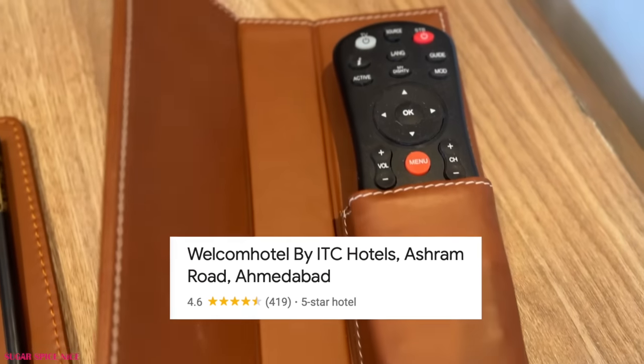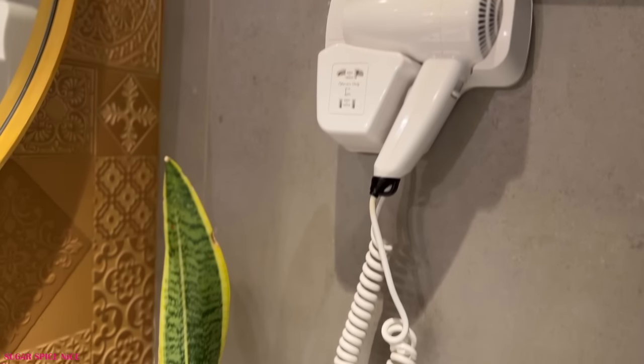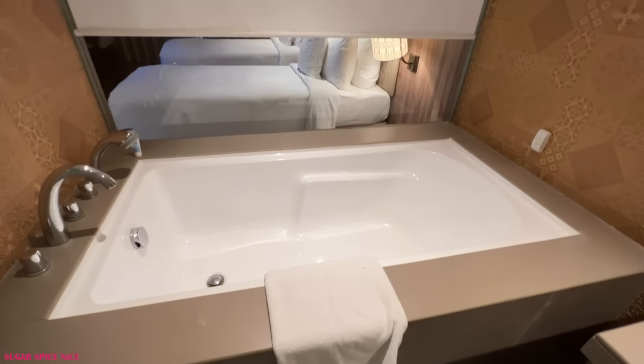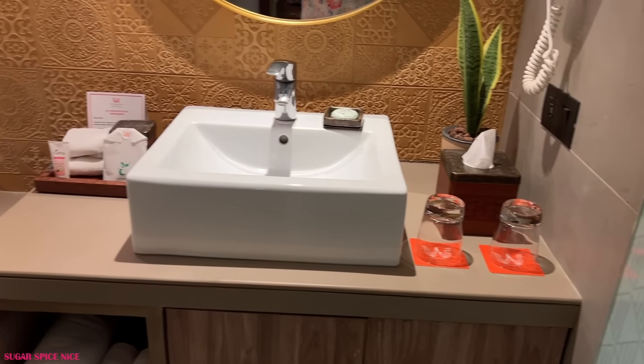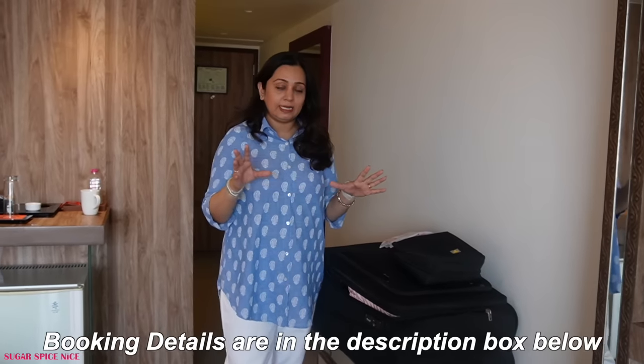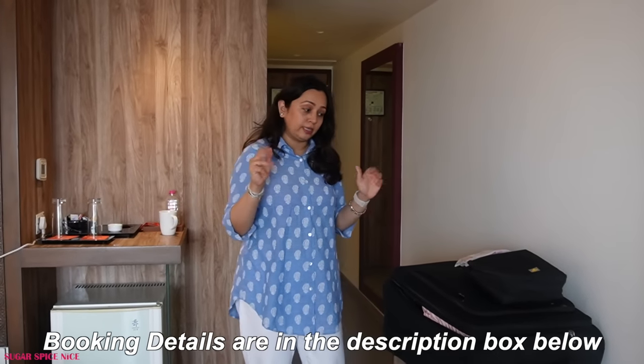I thought Welcome Hotel by ITC is like a four-star business hotel and I was not expecting a bathtub — I actually didn't think it was that category. But for the price at which I got the room, having this sort of bathroom experience is really good. I'll leave all of the website and price details in the description box below so check that out.